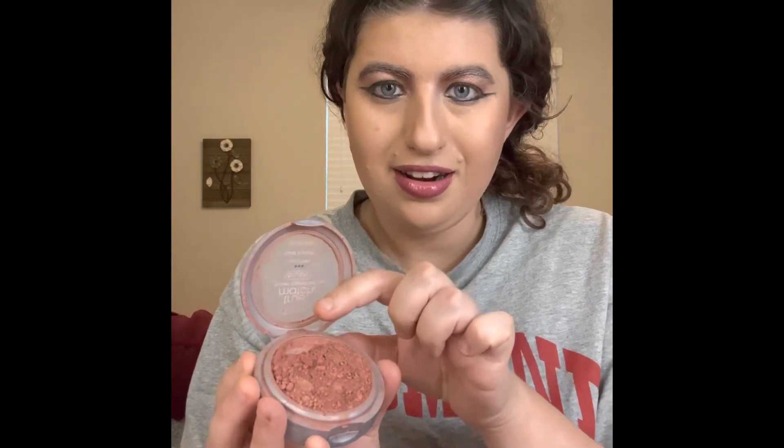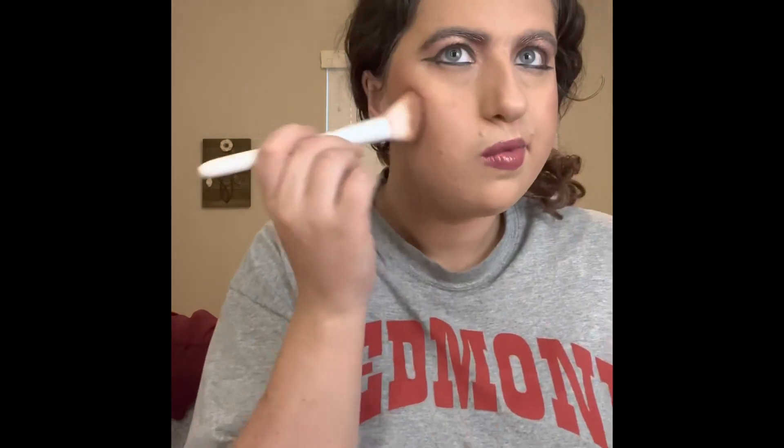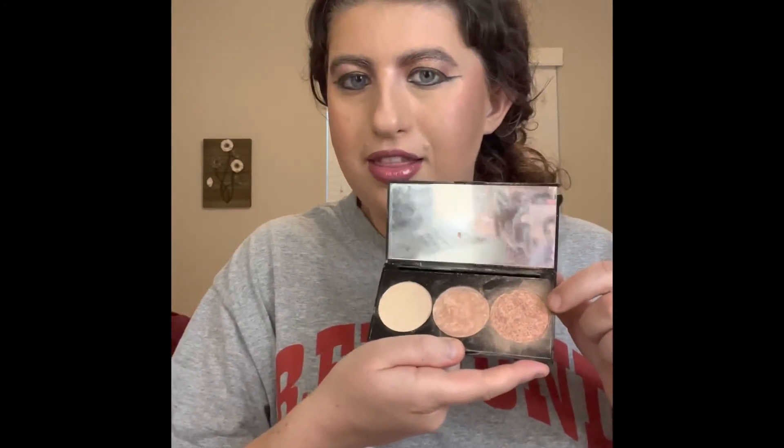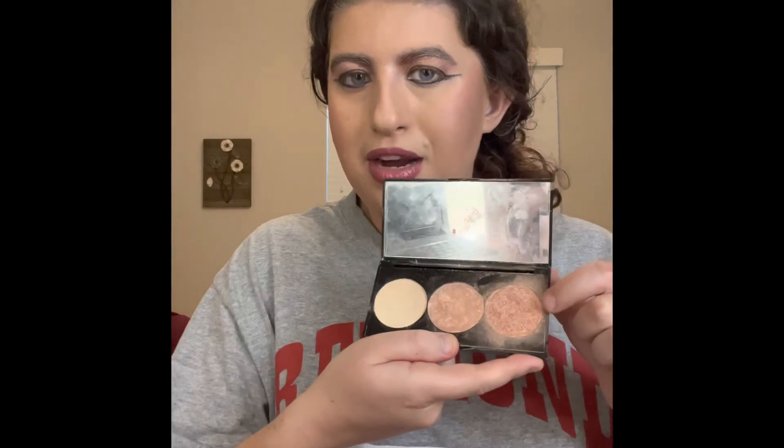You guys see that right there? That's my pan. I'm so excited! And then I'm going to put on my Splash Box from KC Homes. I can't wait for you to see this. Now I'm using this color right here.